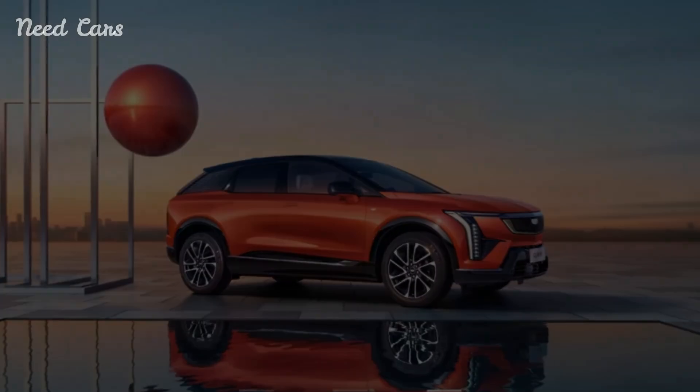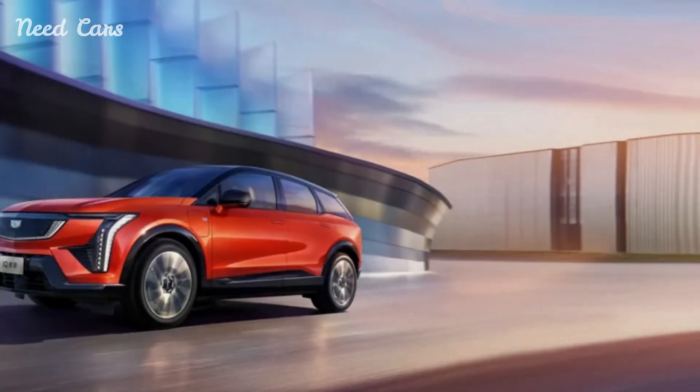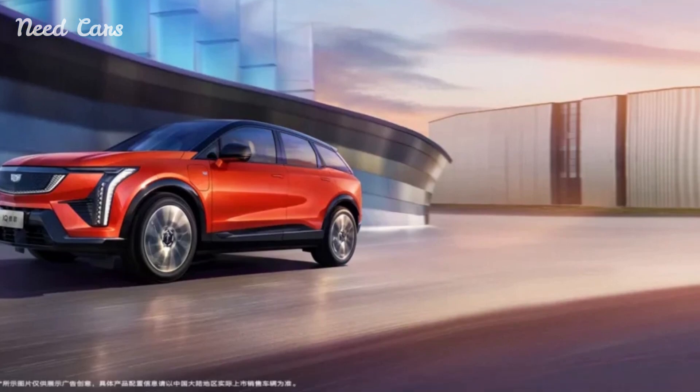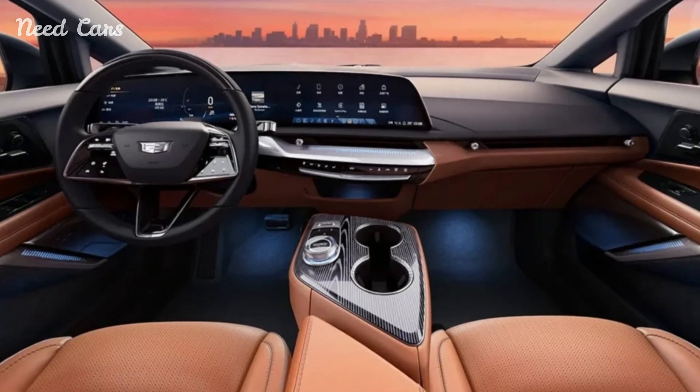Fresh images of the Cadillac Optiq have emerged from China, just ahead of the EV's public debut at this month's Beijing Auto Show. These latest photos offer a first glimpse into the Optiq's cabin design.